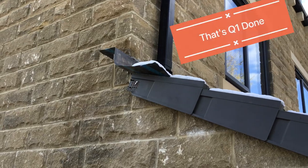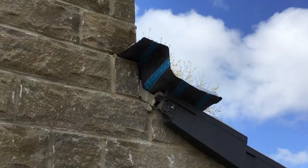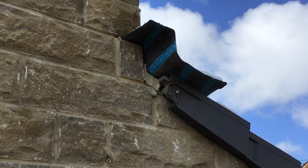This is the last house for quarter one done. Low-level roof — the roofer hasn't dressed his lead on both sides of the low-level roof over the kitchen.